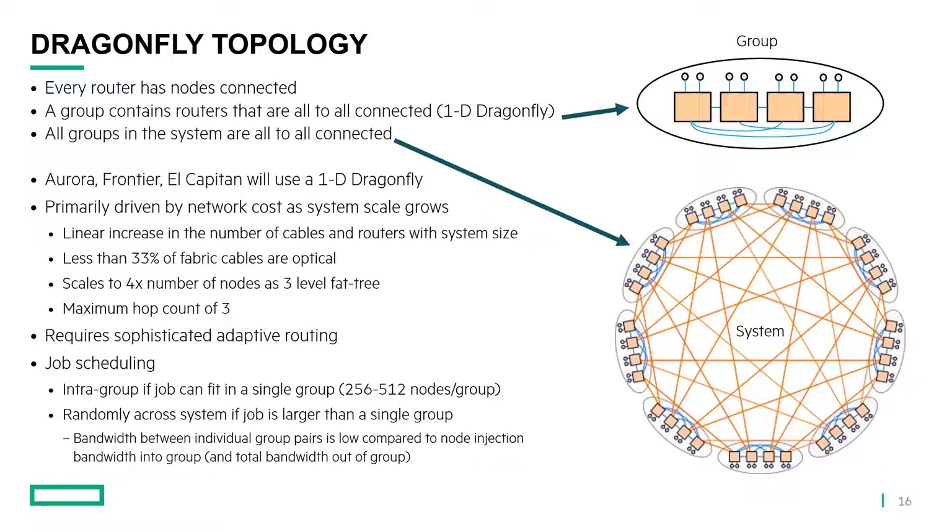The way this works is that less than a third of the fabric cables are optical, and for the systems above it may be as low as one sixth of the cables that are optical. Another advantage is that Dragonfly scales to four times the number of nodes as a three-level fat tree, helping reduce cost. The maximum hop count is three: you take one hop in the source group, one hop between groups, and one hop to the destination switch in the destination group. Because we don't over-provision bandwidth in a Dragonfly, it requires sophisticated adaptive routing to work well. This is something we have in the Slingshot switch, and it is a requirement to make the system perform well.